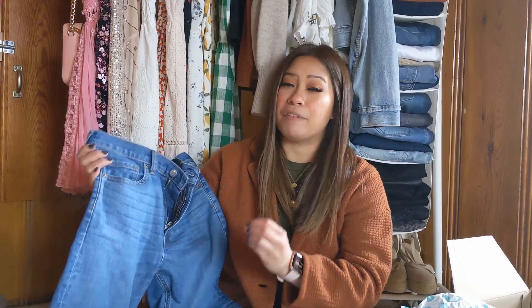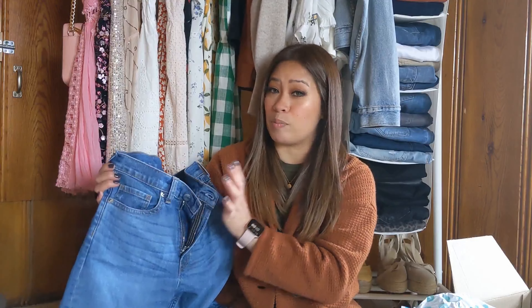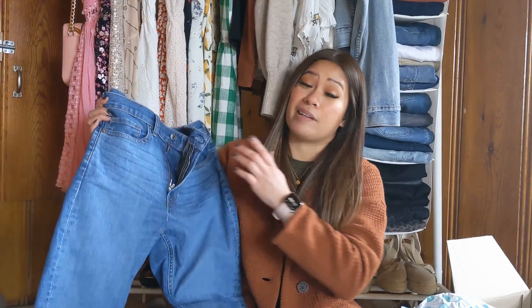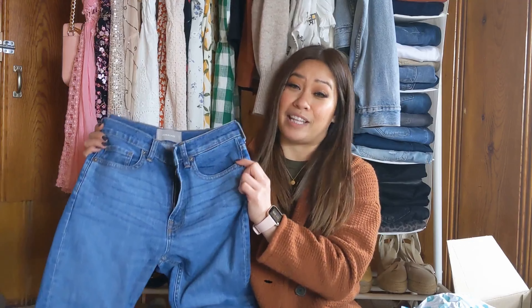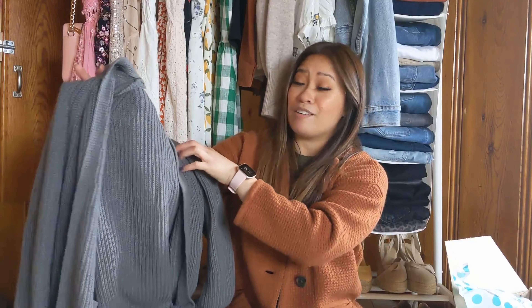These Everlane jeans — they could barely fit on my legs. I really did love the fit and if they were just one size up I would definitely keep them. I'm really bummed they didn't fit, but now I know what size I would be in this brand, which is something definitely on my list. It was really nice to be able to try on a pair of Everlane jeans, but for now I'm going to let this one go.